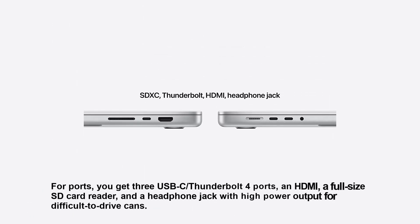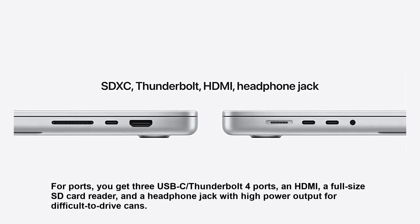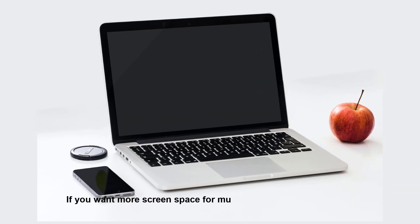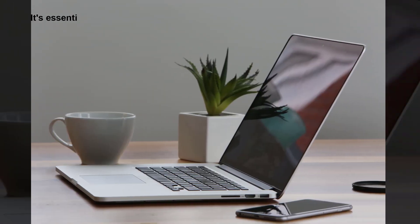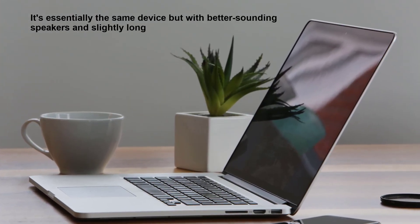For ports, you get 3 USB-C Thunderbolt 4 ports, an HDMI, a full-size SD card reader, and a headphone jack with high power output for difficult-to-drive headphones. If you want more screen space for multitasking and don't mind paying more, you can go with the Apple MacBook Pro 16 2021 — essentially the same device but with better-sounding speakers and slightly longer battery life.